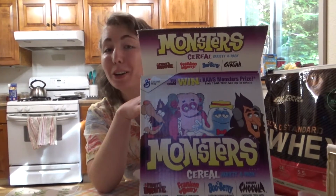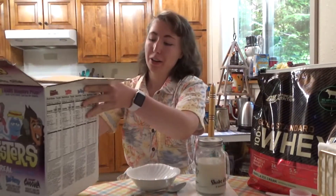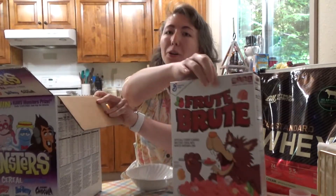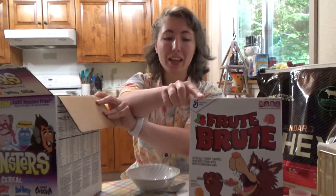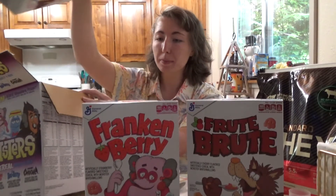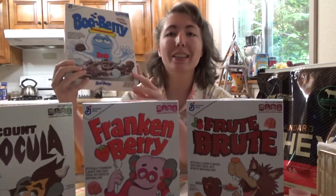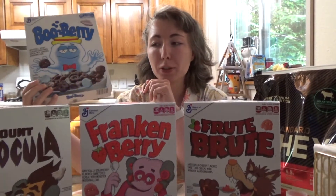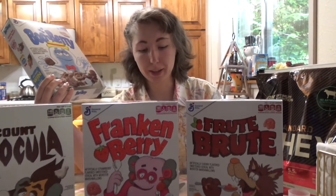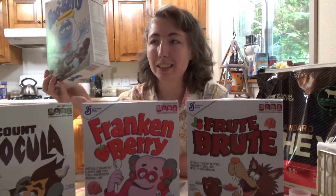General Mills Monster Cereal has been around for quite a while and I thought I would finally try it. I have never had any of these monster cereals, but I saw an article about the artwork and I really enjoy the art this year. Since they're bringing it back and I've never tried them, I decided to get all four and try them out. I'm going to use protein powder over top because I am trying to have a higher protein diet.